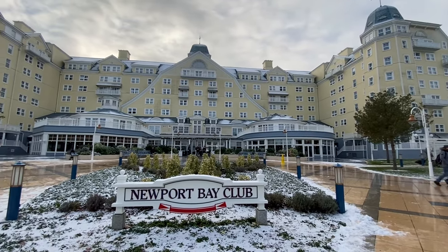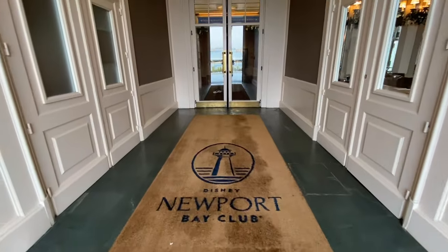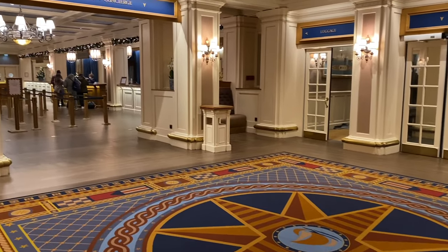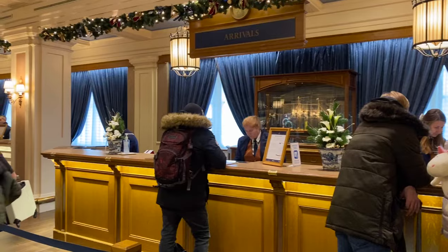Hello, it's Jess. In this video, you will see the room and facilities at the Disney Newport Bay Club Hotel. It's my favourite hotel at Disneyland Paris and I can't wait to show you why. I'll also share my thoughts on the hotel. I have included tips throughout the video to make your Disney hotel experience even better.